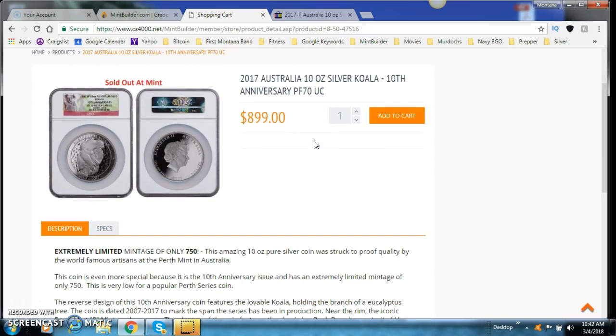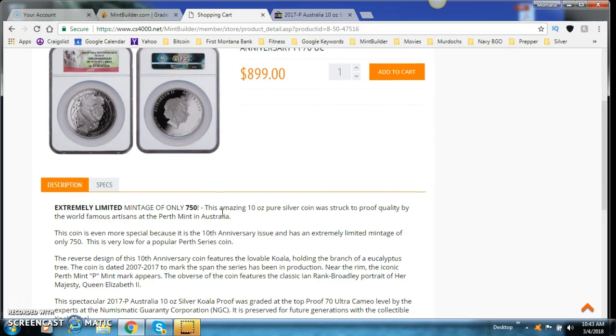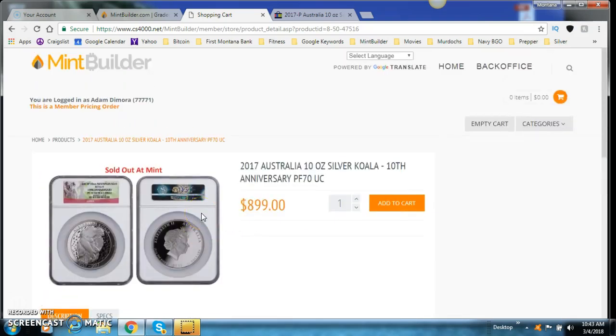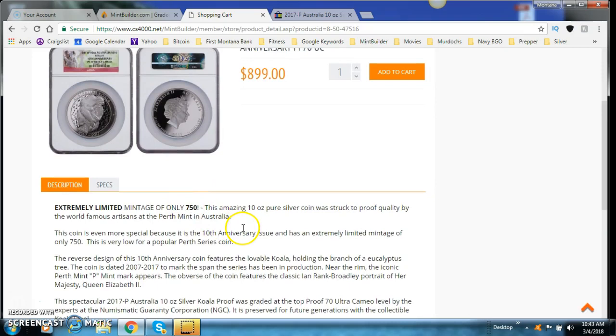Now let's take a look at this coin. The mintage on this is only 750 — I've never seen this before. When you have a mintage of 5,000 or less, that's pretty much guaranteeing, especially with a Proof 70 coin, that it's going to skyrocket in price over the years. I've got coins I got for $199 that are now over $800 in value because they were Proof 70, in demand, and had a very low mintage. This coin rings that bell — only 750.